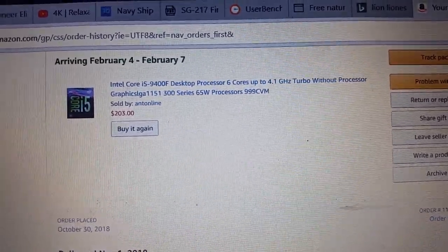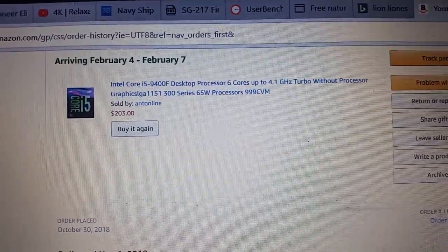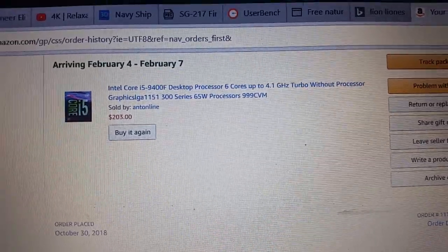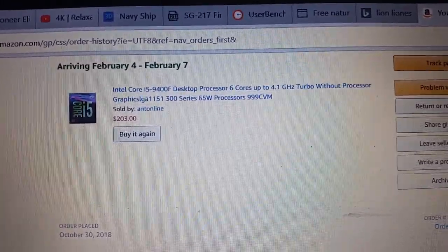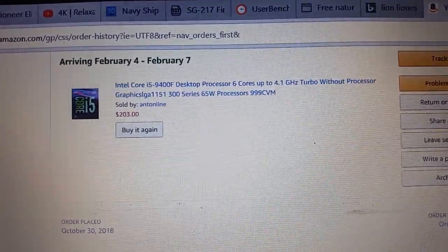Hey YouTubers, so for my next computer build I purchased an Intel Core i5-9400F desktop processor from Amazon — see how much it is there on the screen.